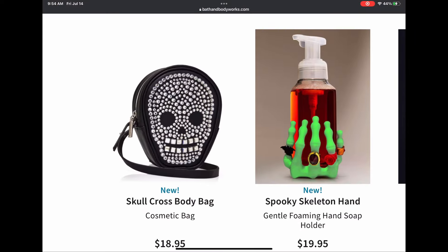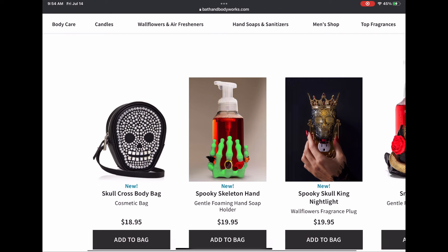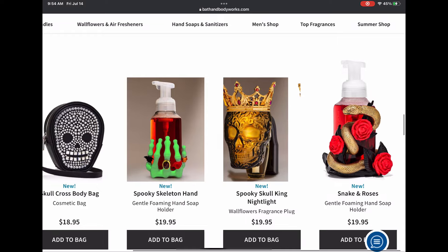Look at the skull crossbody bag — a gemmed out skull crossbody bag! That is amazing, can't wait to see that in person. We also have this little silicone spooky skeleton hand, a spooky skull nightlight, and the snake and rose soap holder.